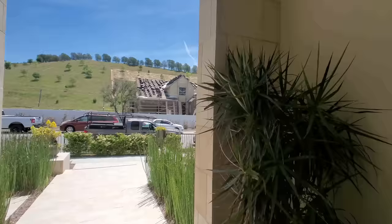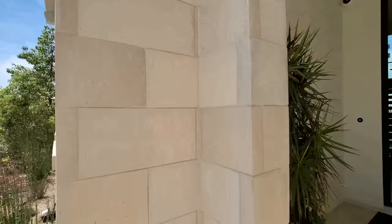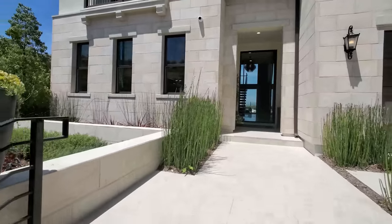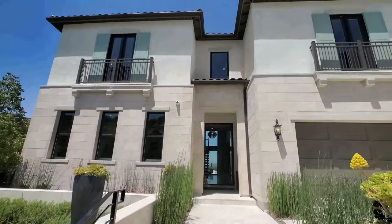I will see you guys on the next one. Thank you so much for watching — I love all of you. Until next time, we out.